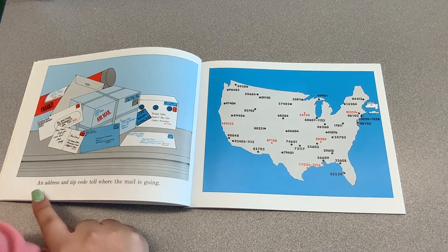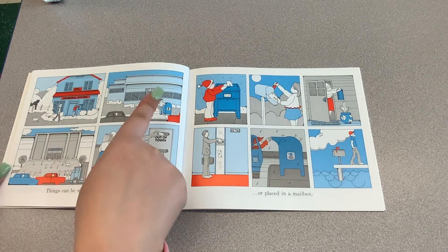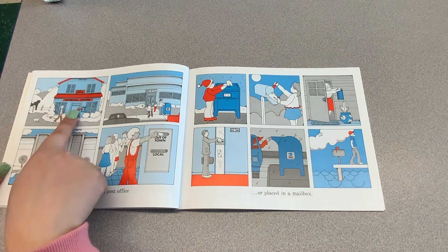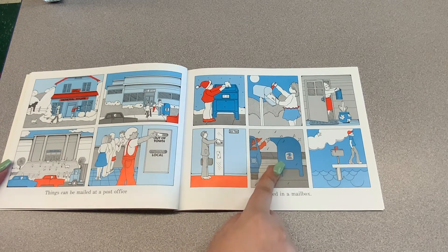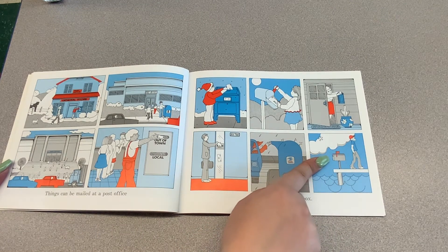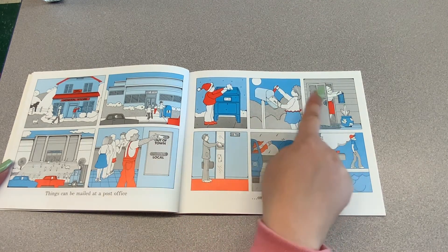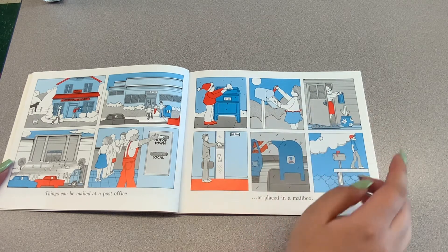An address and zip code tell where the mail is going. Things can be mailed at a post office. You can either go to the post office, or go to a store that has a post office inside, or place it in a mailbox. You can put it in one of these blue mailboxes and they will pick up your mail, or you can put it right outside your house. Some people have their mailbox outside, some have it right outside their door — it just depends where you live.